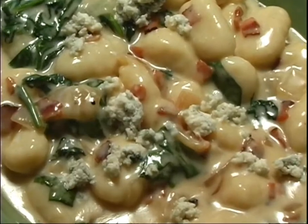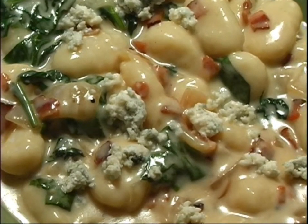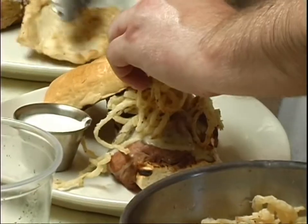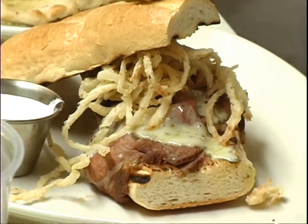Our gnocchi dish: a classic Italian creation of potato dumplings cooked tender with gorgonzola cheese, spinach, bacon, and caramelized onions. Our prime rib sandwich, topped with a rosemary scallion cheese and served with our unique horseradish sauce and au jus.